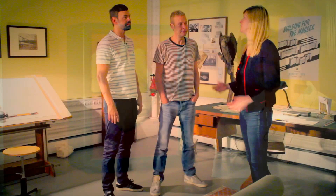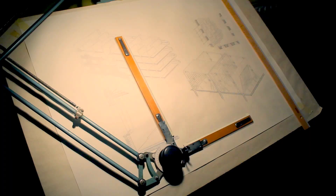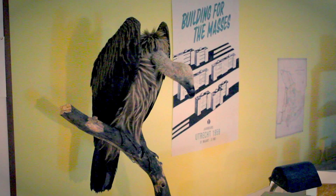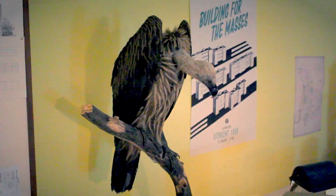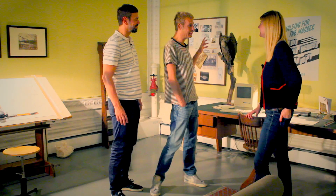Here we are in the architect's study with his variety of models of his unrealised projects. And also a vulture, which is a kind of recurring motif in your work. Yeah, we call it the critic. We promised ourselves a couple of years ago that we would never do a solo presentation without having a vulture included.